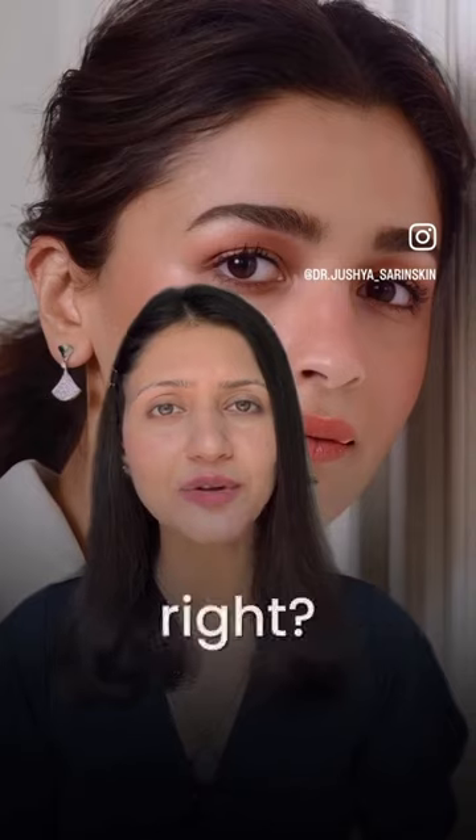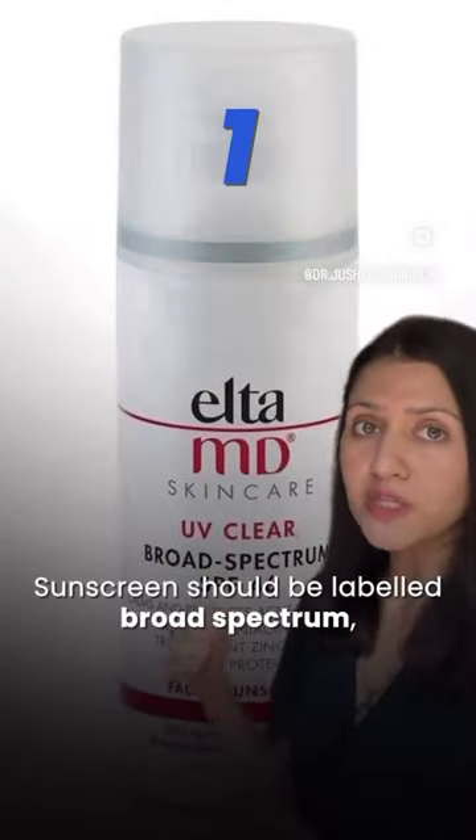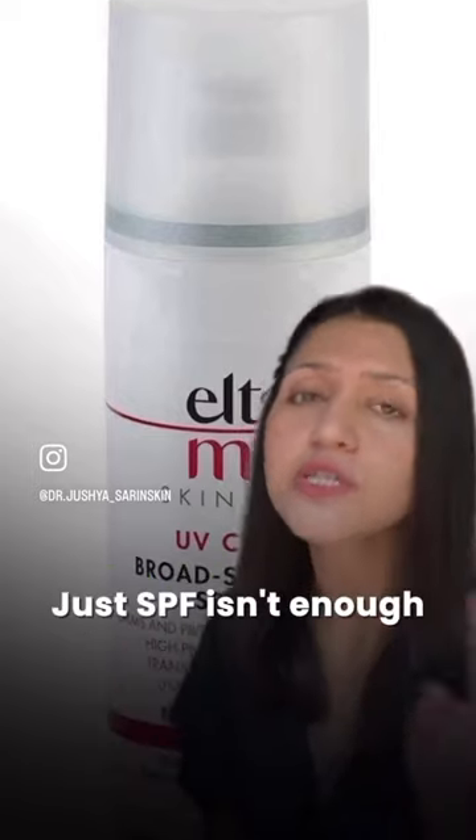There's no 'less is more.' It's never too late to start using your sunscreen right. Here are three tips from a dermatologist. Your sunscreen should be labelled broad spectrum, which means it protects you from both UVA and UVB rays — just SPF is not enough.